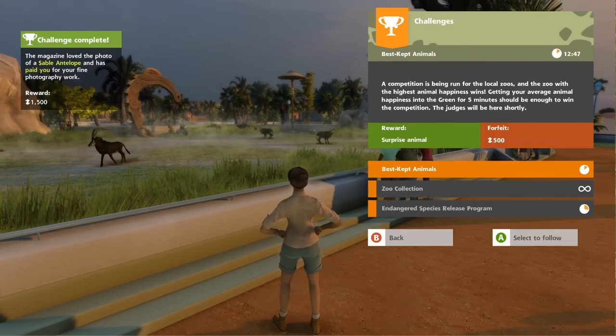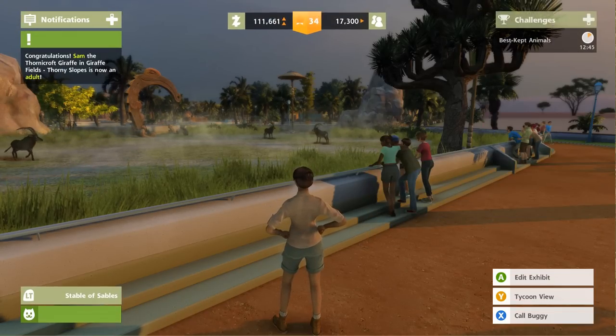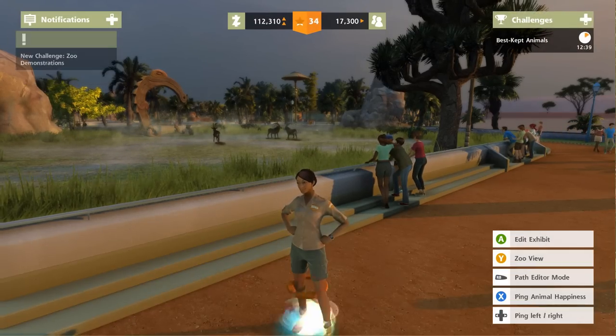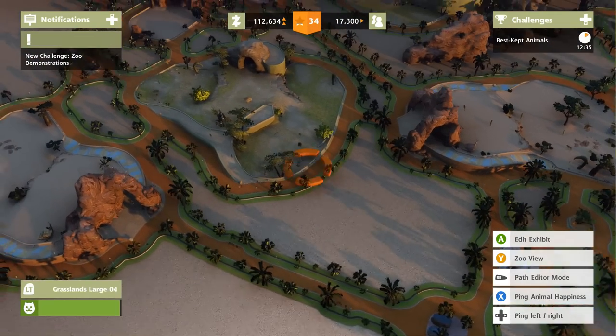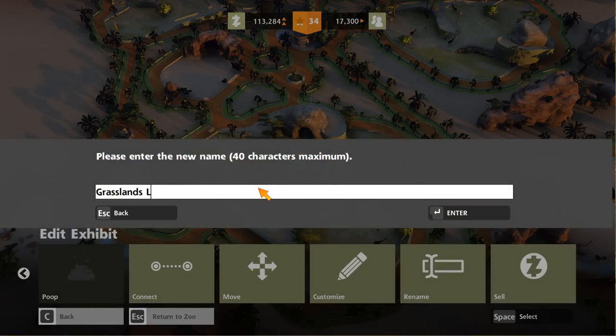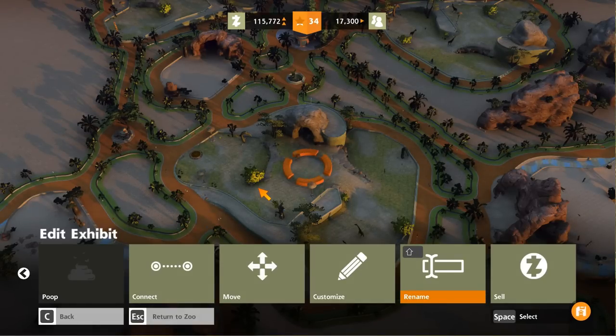I think we're finally doing good on all of the challenges so they can calm down for a second. Let's come over to our new grasslands exhibit and rename it. I want to name this 'Nubian Spots and Onyx Spears' — there we go. That will let me know we've got the nubian giraffes in here and also our new antelope who I need to learn a little about.